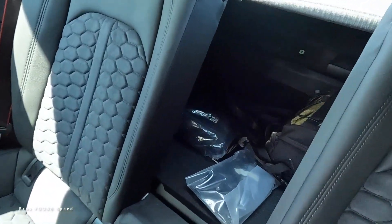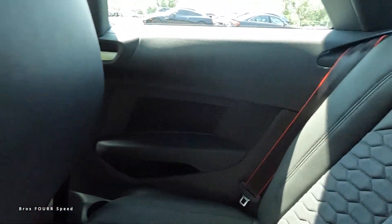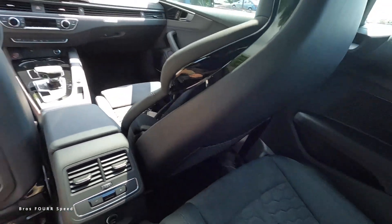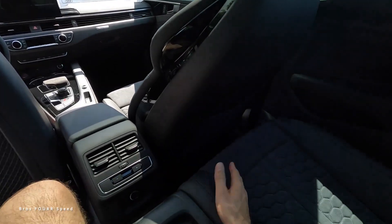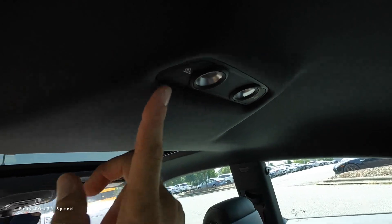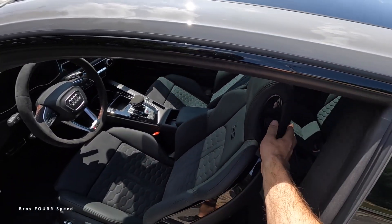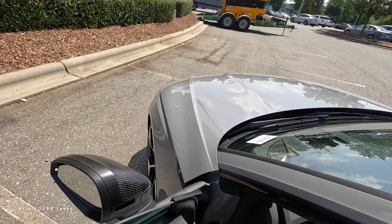You can fold each rear seat down individually for longer items. At 5'10", there are no complaints — moving the front seat forward a little accommodates rear passengers nicely. Lights are up top. It's comfortable enough for around town or a short road trip, adding to the overall practicality of this coupe.